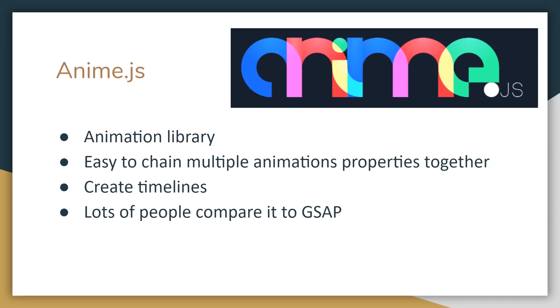Anime.js is an animation library. It's a really cool way to do animations. For those who are more senior, you've probably heard of the GreenSock animation platform. People sometimes compare anime.js to GreenSock. It's easy to chain multiple animation properties together and create timelines. It's been out for a while, and it's something not a lot of people are talking about, but you should check it out. It's definitely a good alternative to GSAP or Velocity.